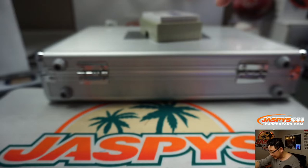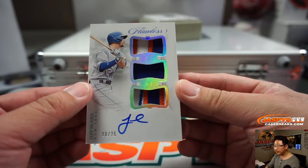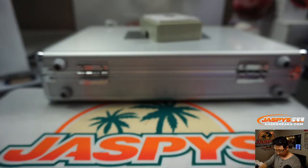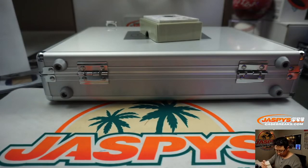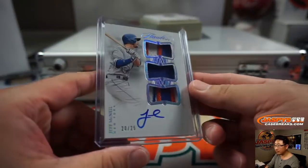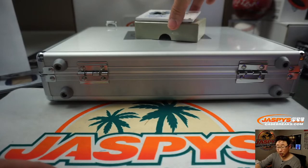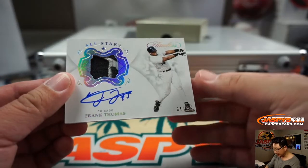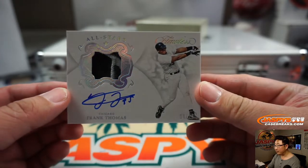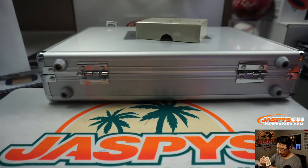And it looks like more Metropolitans coming up — it's Jeff McNeil, 20 out of 25. I think he was in the hunt for a batting title for much of the season last year. And Frank Thomas, two-color patch and autograph, 4 out of 15 — Brian Peebles with the White Sox.